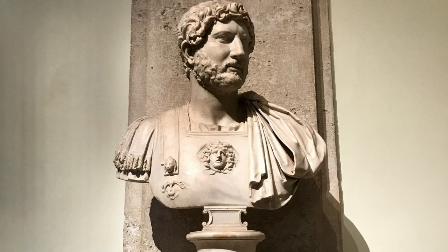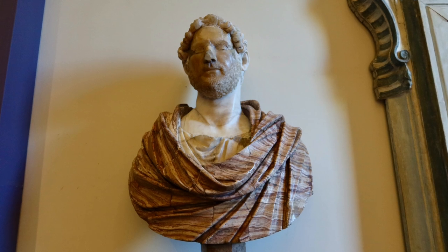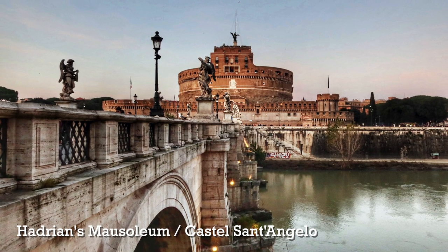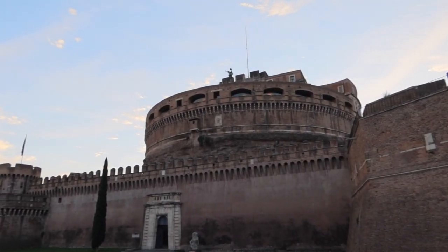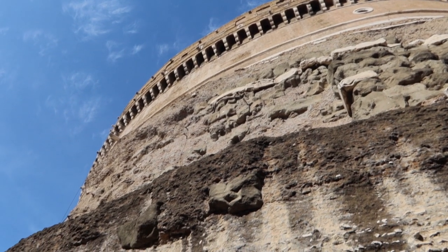The next Roman ruin I want to tell you about is Hadrian's Mausoleum. Hadrian was an emperor in the second century — one of the people responsible for designing the Pantheon you see today, among other things. His mausoleum is today Castel Sant'Angelo. It's not as well known as the Pantheon, but it is one of my favorite buildings in Rome, especially for understanding Rome's history through its architecture.